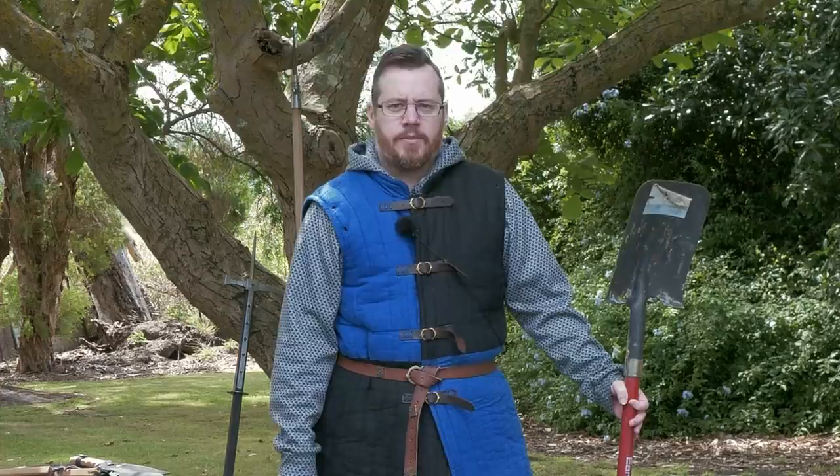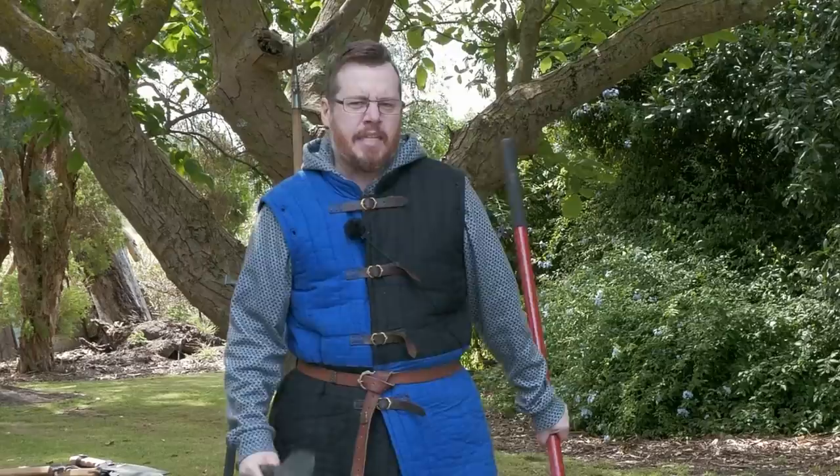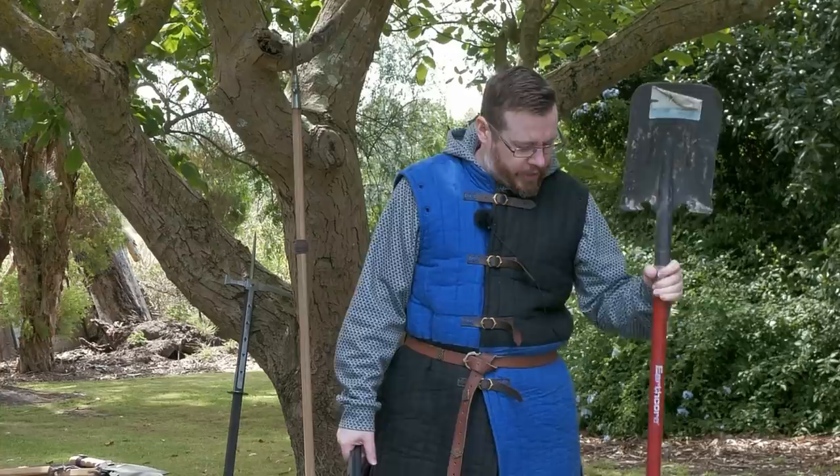Shadowversity. Greetings, I'm Shad, and let's talk a little bit about the shovel as a weapon. How effective would it be, in what situations would it excel, and does it really hold up when we compare it to other weapons that could be used for the same purpose?